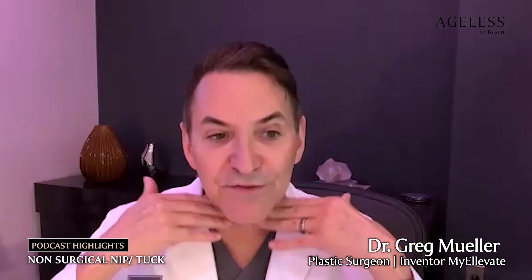The very first suture suspension I did, which was the predecessor of MyElevate, was in October of 2007. We have patients from back then who come in now — we take a picture of them looking down, and you can still see they have some support. The skin is going to age, but they still have some help underneath to kind of hold their jawline up, which is great.